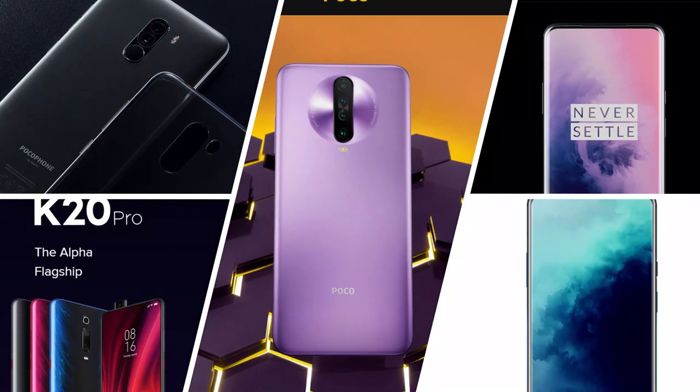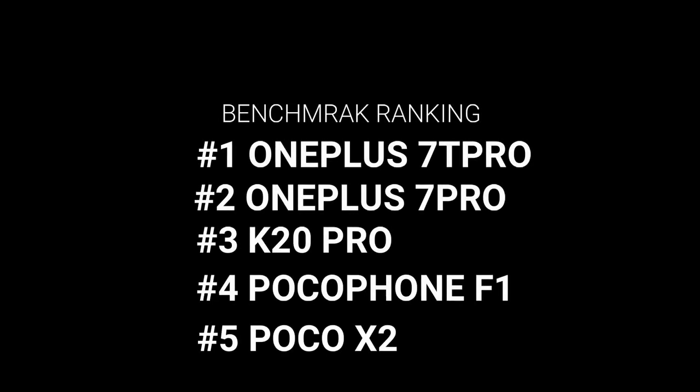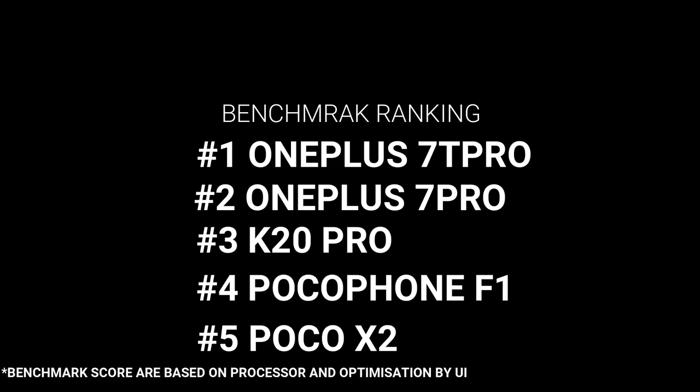I previously told you that Poco X2 is more powerful than OnePlus 7T Pro, OnePlus 7 Pro, K20 Pro, and Poco F1. But if you check the benchmark scores, OnePlus 7T Pro is more powerful and Poco X2 is less powerful. What is the reality I'm going to explain? Actually, except for Poco X2, all those other smartphones are underclocked versions — meaning their performance has been underclocked. This is something different to understand.